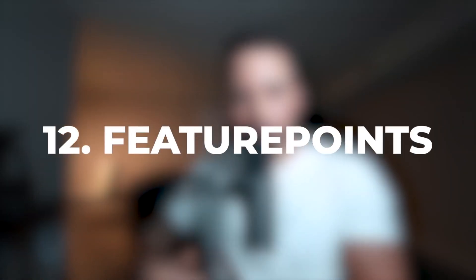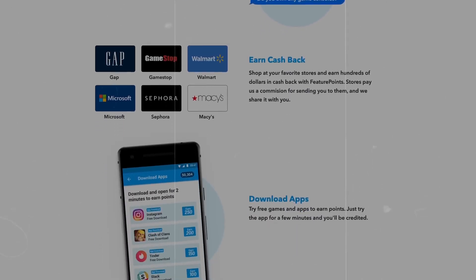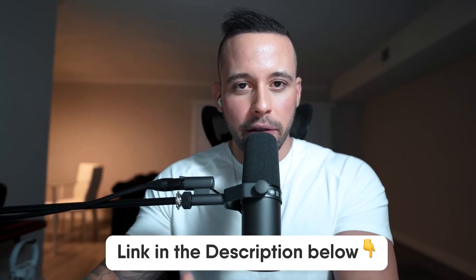Number 12 on the list is Feature Points. This app also gives you several ways to get paid, like completing surveys, completing offers, and playing games. There's going to be a text file in the pinned comment and also in the description with links, resources, and names of the apps. Feature Points pays you in PayPal money, Bitcoin, and also gift cards. So if you're under 18 and want to get paid in gift cards, that's a good option.